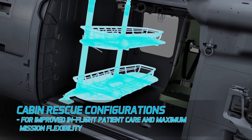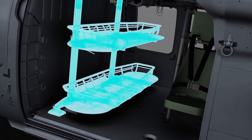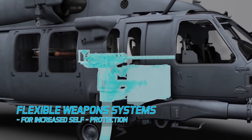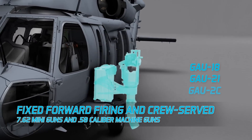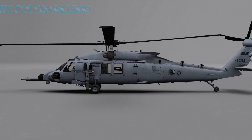Cabin rescue configurations for improved in-flight patient care and maximum mission flexibility. And flexible weapon systems for increased self-protection: fixed forward firing and crew served 7.62 miniguns and .50 caliber machine guns.